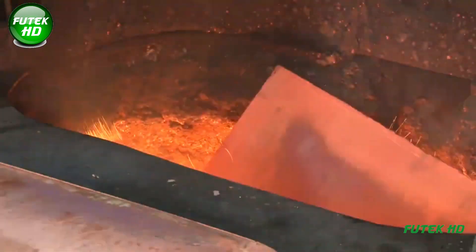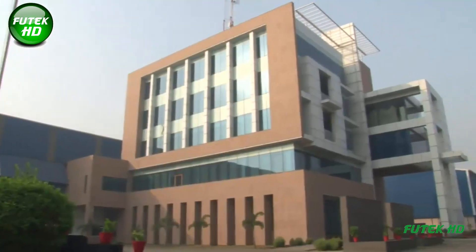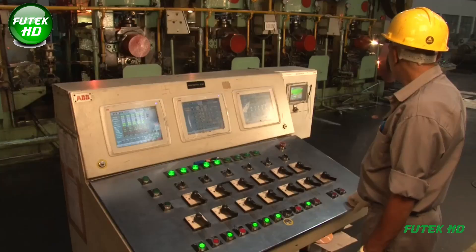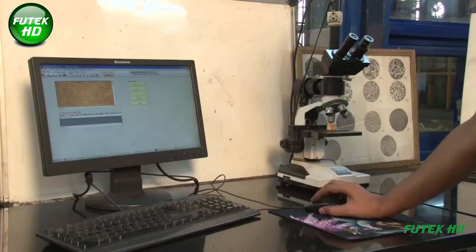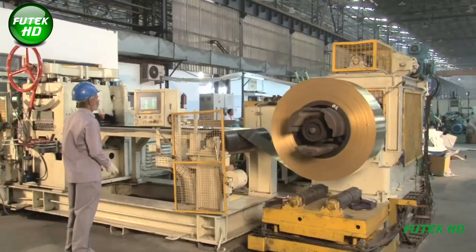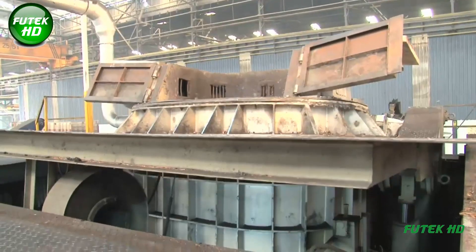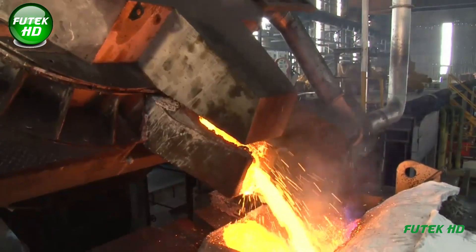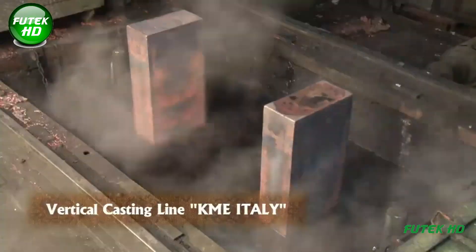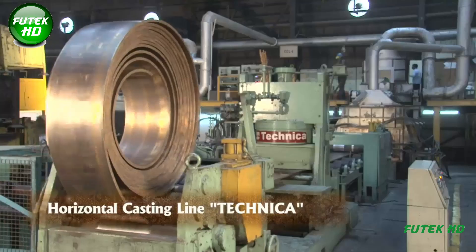Agrivol Metalworks employs a comprehensive copper manufacturing process to produce high-quality copper and copper alloy products, including strips, sheets, coils, foils, and circles. The process begins with casting, utilizing both direct-chill vertical casting technology from KME Italy and horizontal continuous casting lines from Technica GUS Germany. The vertical casting line from KME Italy is used for casting high-purity copper, brass, and phosphorus bronze alloys, ensuring superior metallurgical quality by rapidly cooling molten metal to produce uniform, defect-free ingots.